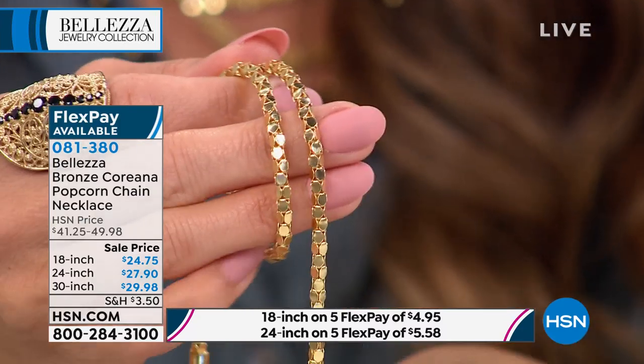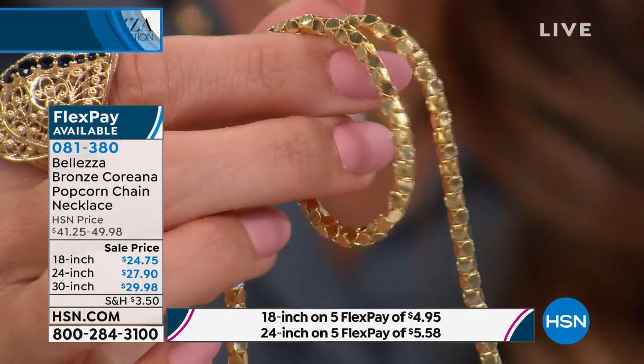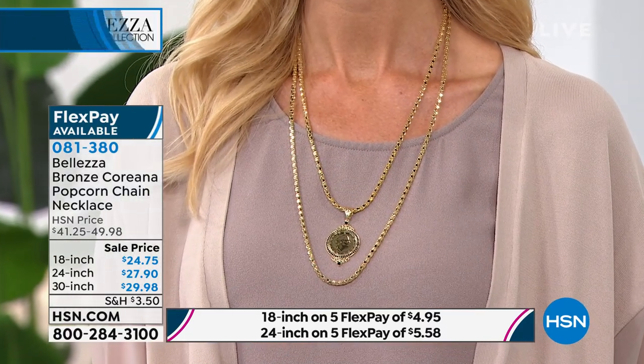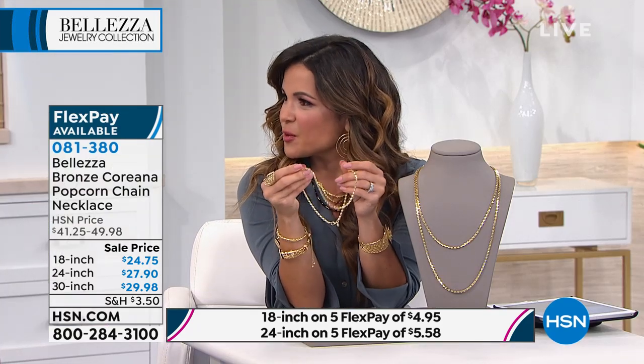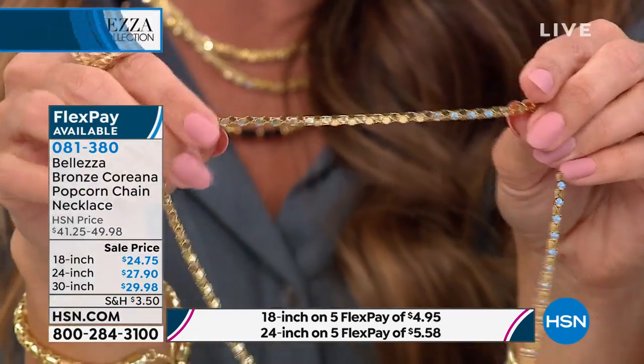For a necklace touching your skin and your blouse or cashmere jacket, it needs to be durable and wear like solid gold. Bellezza's chains absolutely deliver — whether snake, Byzantine, or popcorn, they are extraordinary. If you don't have a popcorn chain, today is your opportunity in all three lengths. The 24-inch is by far the most popular right now — a very versatile length. You can wear it on its own without any pendant, and they're beautiful and bold in shape.